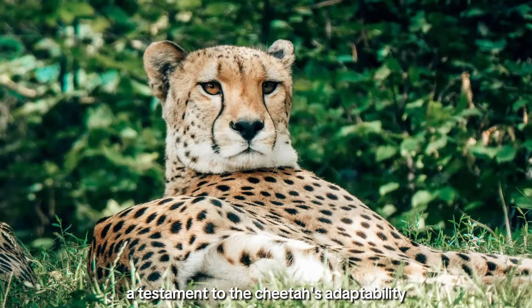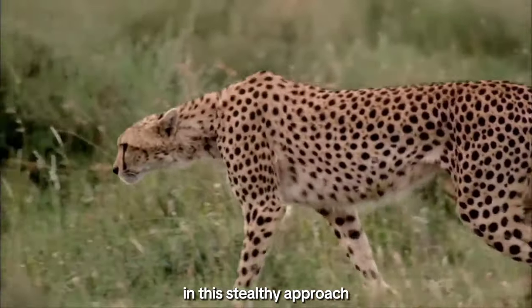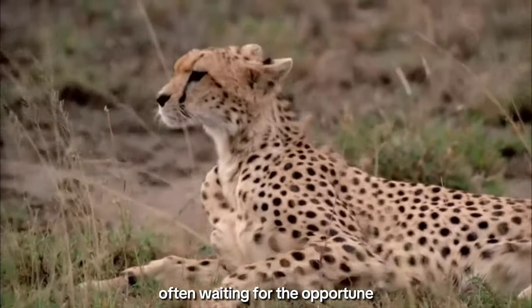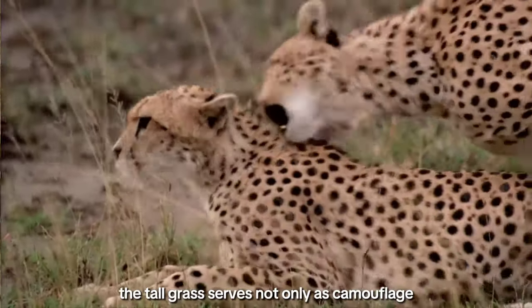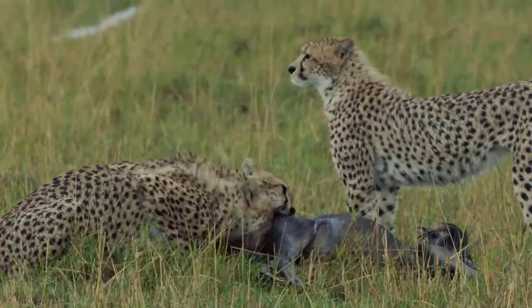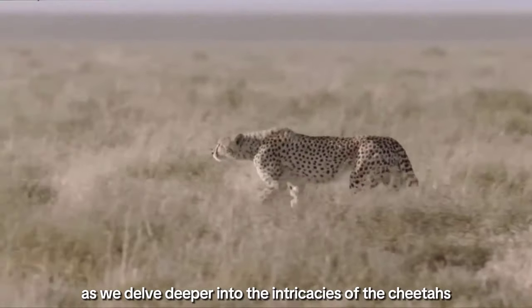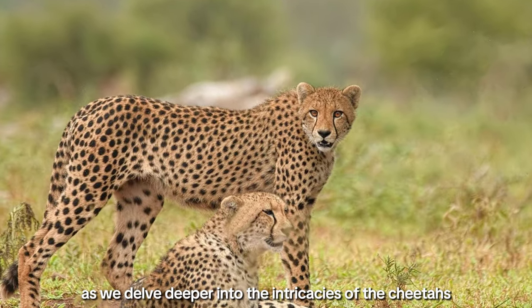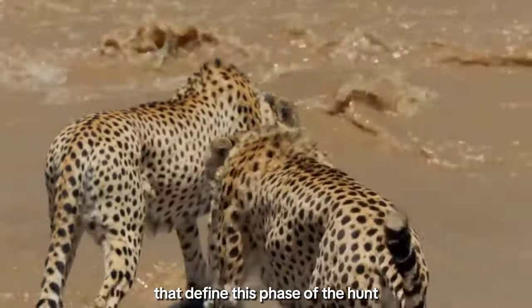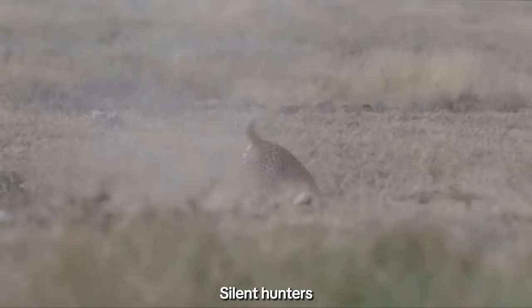It is in this delicate dance that we witness the blending of instinct and intellect, a testament to the cheetah's adaptability in the ever-changing landscape of the savanna. In this stealthy approach, the cheetah exhibits extraordinary patience, often waiting for the opportune moment to initiate the chase. The tall grass serves not only as camouflage but also as a strategic tool, allowing the cheetah to mask its movements and avoid detection by potential prey. Join us in decoding the secrets of the savanna's silent hunters.